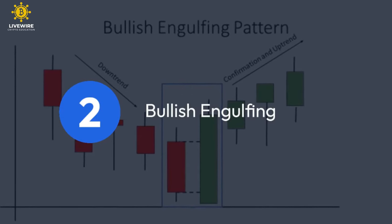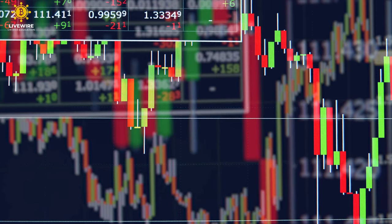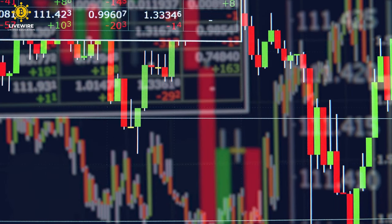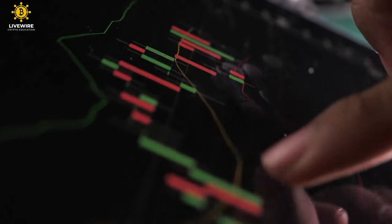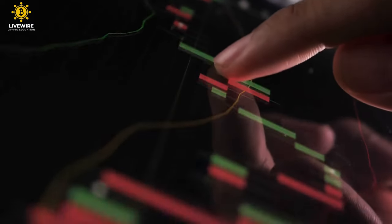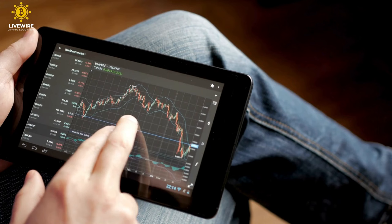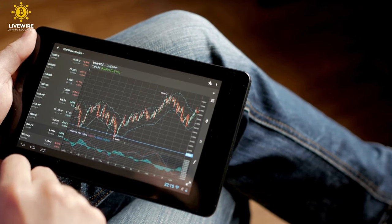Bullish Engulfing. Significance: hints at a potential bullish reversal. Enter the bullish engulfing, a tale of two candles — a small bearish candle is overshadowed by a larger bullish counterpart, devouring the previous negativity. It's a visual feast representing a shift from pessimism to optimism in the market.